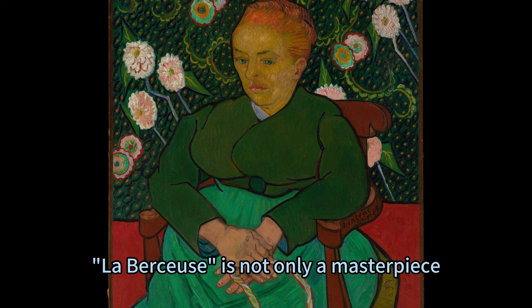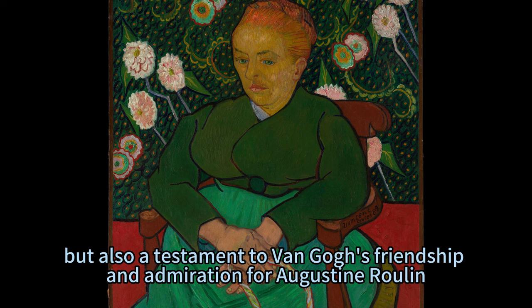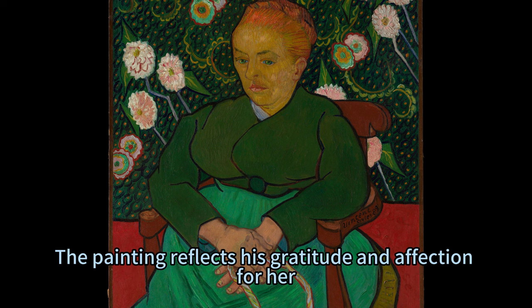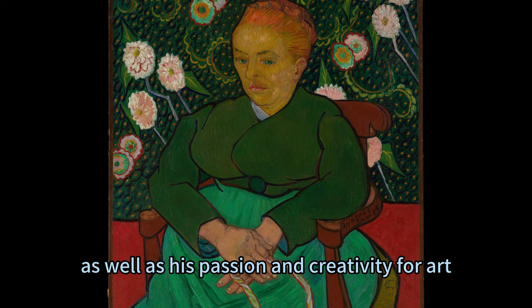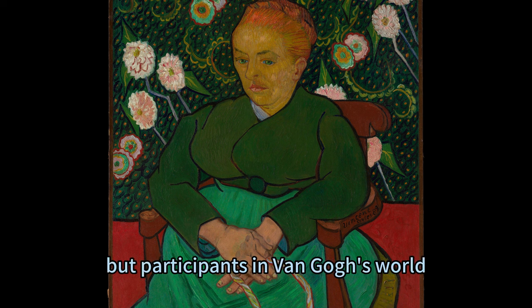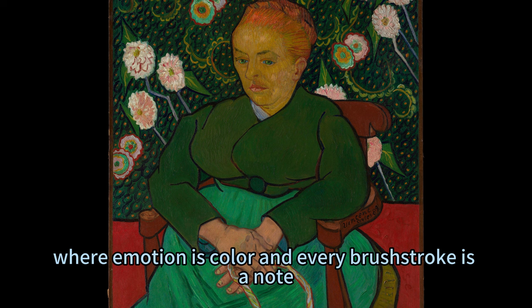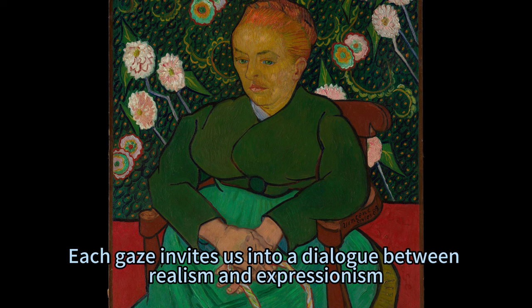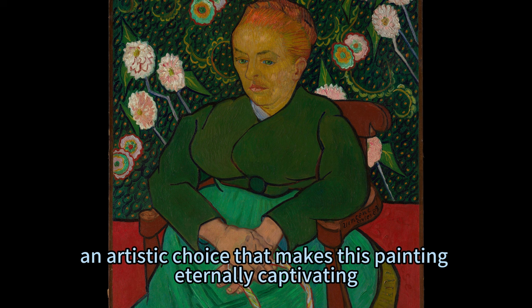La Berceuse is not only a masterpiece but also a testament to Van Gogh's friendship and admiration for Augustine Roulin, who supported him during his difficult times. The painting reflects his gratitude and affection for her, as well as his passion and creativity for art. As we admire this artwork, we are not just observers but participants in Van Gogh's world, where emotion is color and every brushstroke is a note — each gaze inviting us into a dialogue between realism and expressionism, an artistic choice that makes this painting eternally captivating.